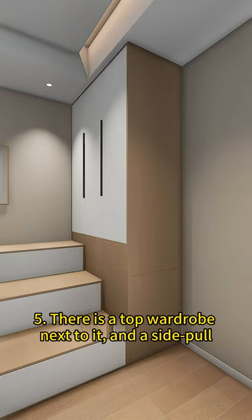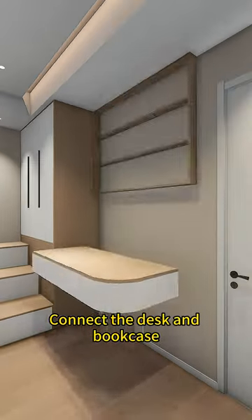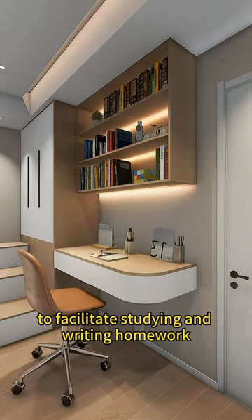There is a top wardrobe next to it with a side-pull design below to store large storage boxes. Connect the desk and bookcase to facilitate studying and writing homework.